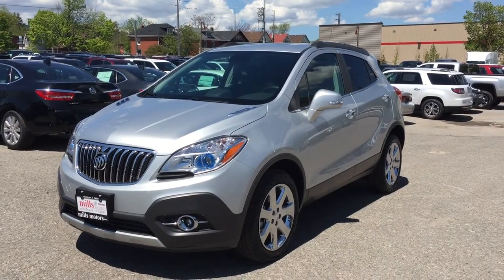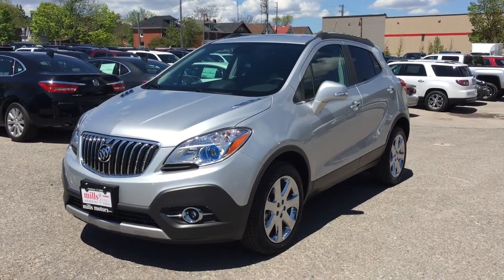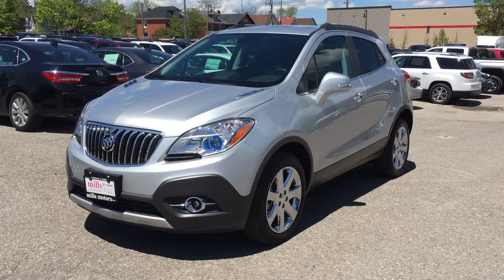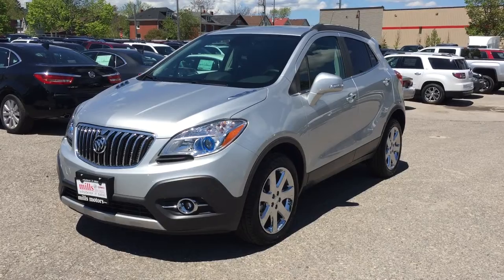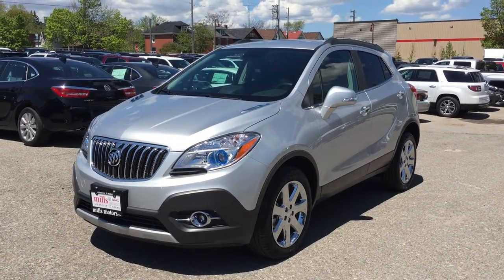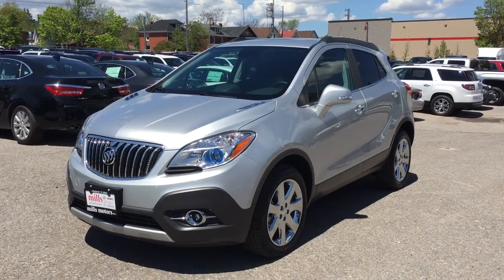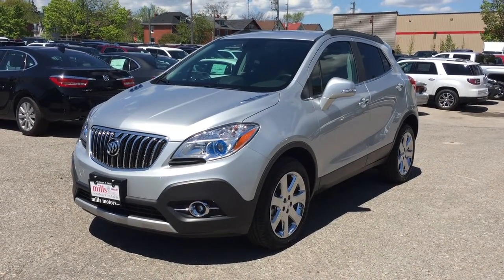Welcome to a gorgeous day here at Mills Motors, located at 240 Bond Street East in Oshawa. Today we're looking at the awesome 2016 Encore Leather AWD, shown here in a very nice Quicksilver Metallic. Under the hood it has the 1.4 liter 4-cylinder turbocharged engine with a 6-speed automatic transmission.